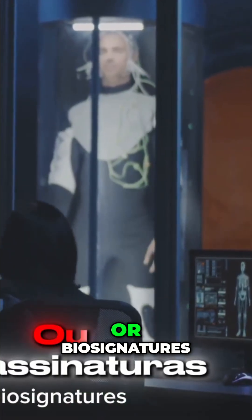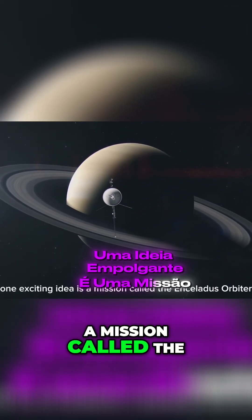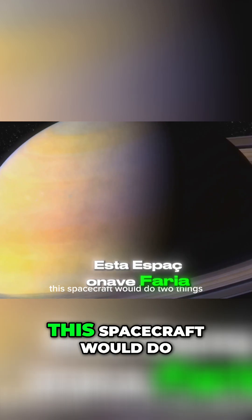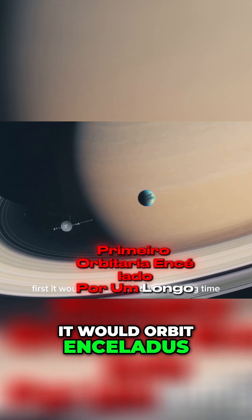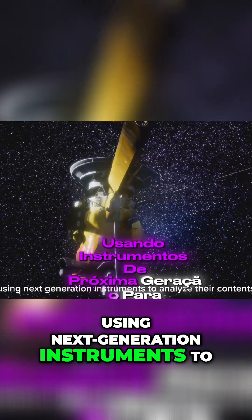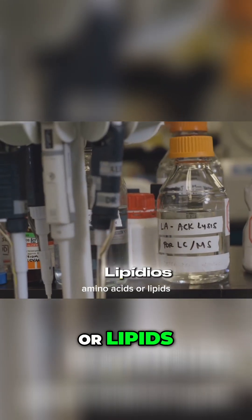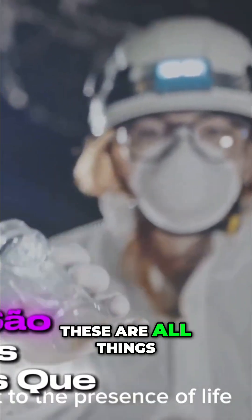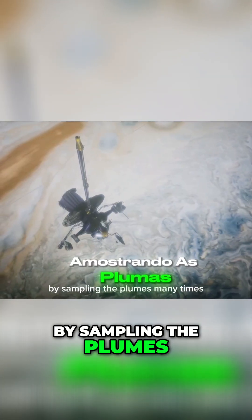One exciting idea is a mission called the Enceladus Orbilander. This spacecraft would do two things. First, it would orbit Enceladus for a long time, flying through the plumes again and again, using next-generation instruments to analyze their contents in amazing detail. It could search for complex organic molecules, amino acids, or lipids — all things that could point to the presence of life.